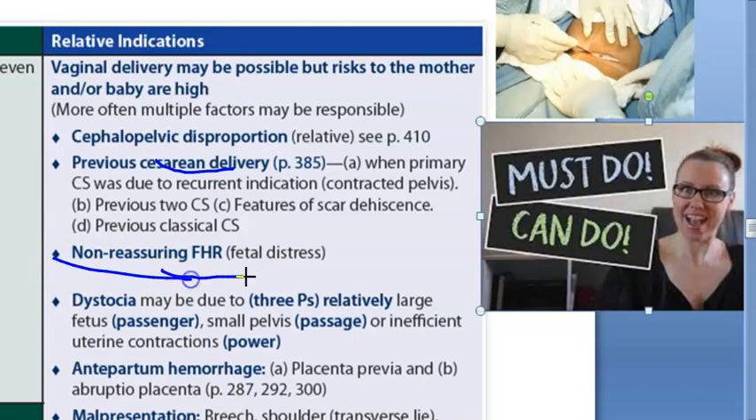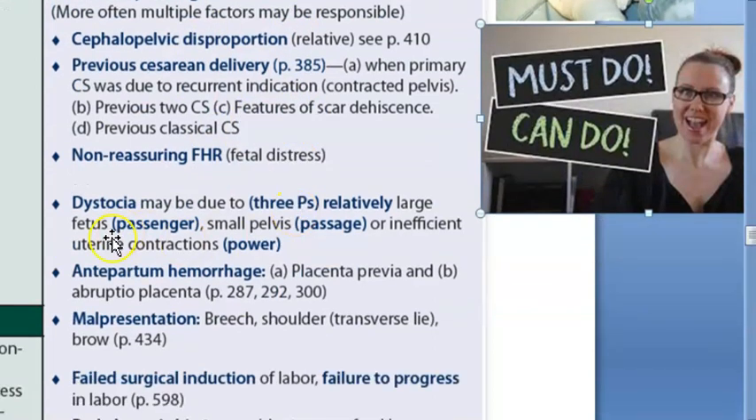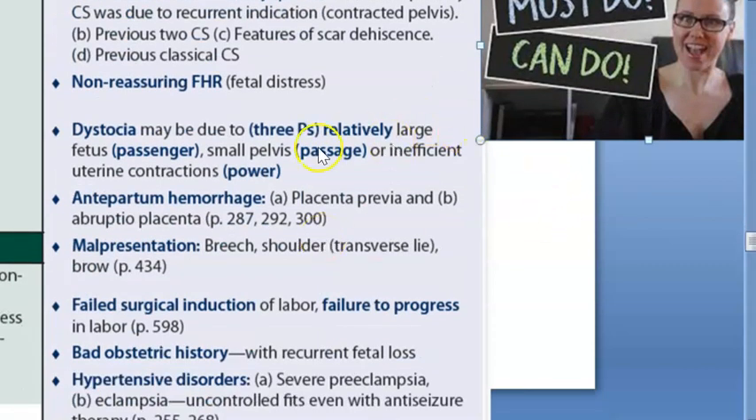Non-reassuring fetal heart rate indicating fetal distress is a relative indication - you prioritize the baby's life and perform cesarean for the baby's sake. Dystocia, including shoulder dystocia where the baby's shoulders get stuck, can occur because of three things: the passenger (large fetus), the passage (small pelvis), or the power (insufficient uterine contractions). Dystocia is a relative indication for cesarean section.